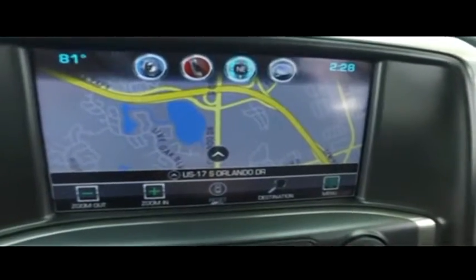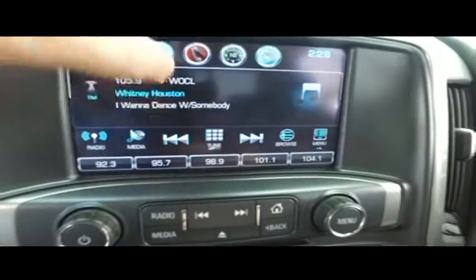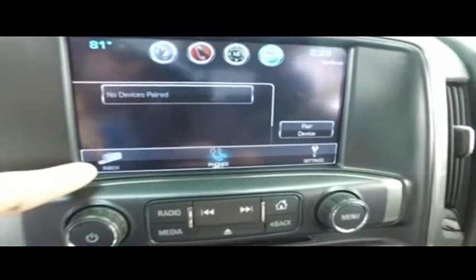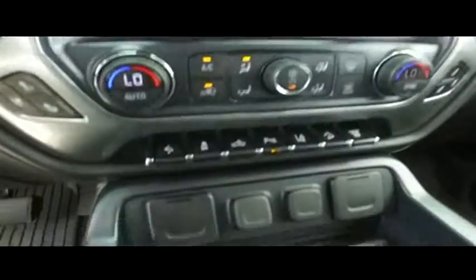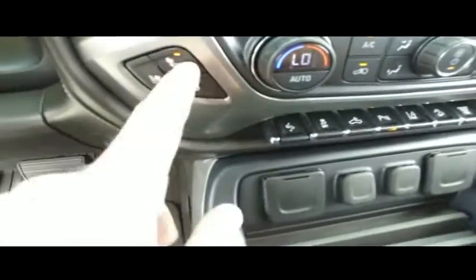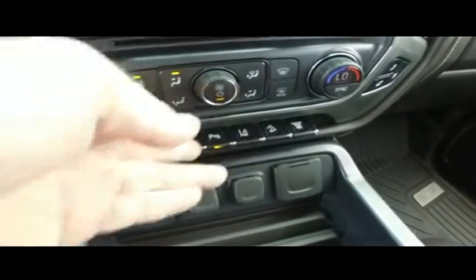Let's check out your upgraded OnStar navigation. You've got navigation, CD/MP3, Bluetooth, satellite stereo, speak-to-text technology — you do the speaking, the truck does the texting. Best safety feature since the seatbelt. Also does emails. Apple CarPlay, adjustable foot pedals, heated and cooled driver and passenger seating — cold winter nights keep it toasty, hot summer days keep it cool. Dual climate control.